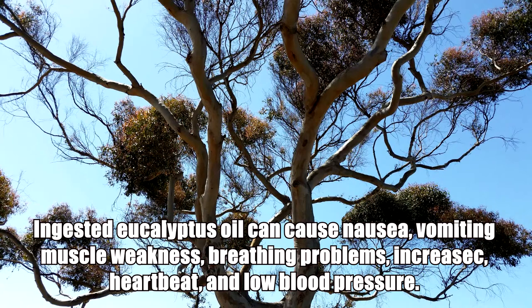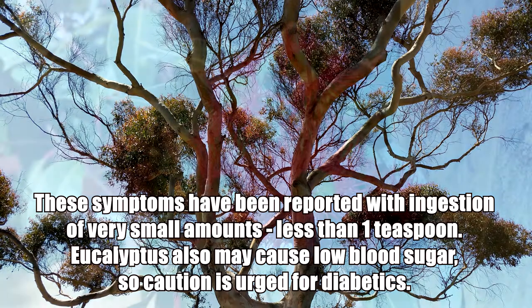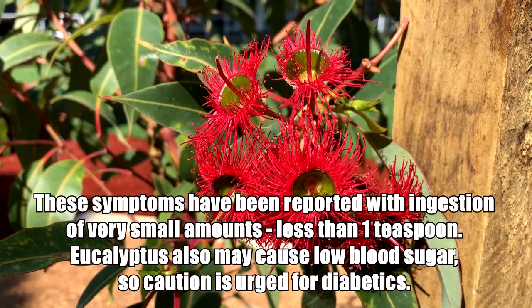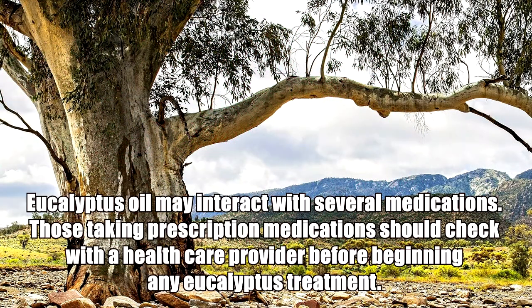Precautions: ingested eucalyptus oil can cause nausea, vomiting, muscle weakness, breathing problems, increased heartbeat, and low blood pressure. These symptoms have been reported with ingestion of very small amounts — less than one teaspoon. Eucalyptus also may cause low blood sugar, so caution is urged for diabetics.